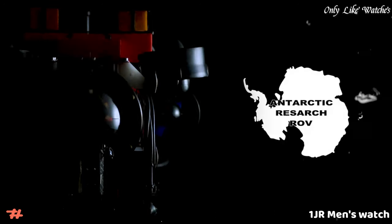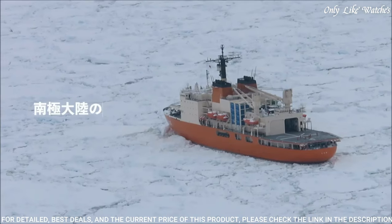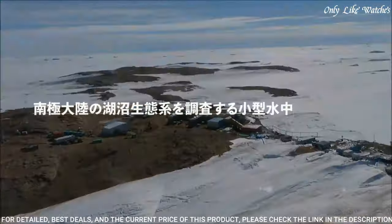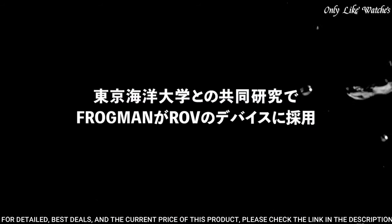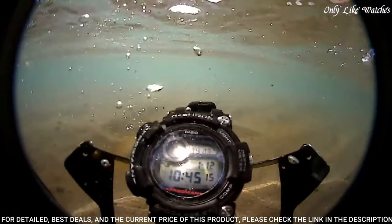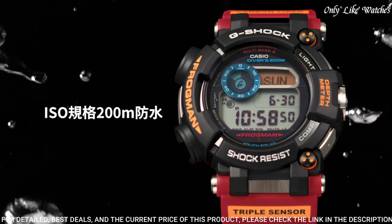Number 7. Casio G-Shock Master of G Frogman GWF-D1000AR-1JRM Men's Watch. It is equipped with Japanese solar quartz movement and 3445 caliber. Stainless steel hard-coating polymer case of round shape. Case dimensions are 53.3mm in diameter and 18mm in thickness.